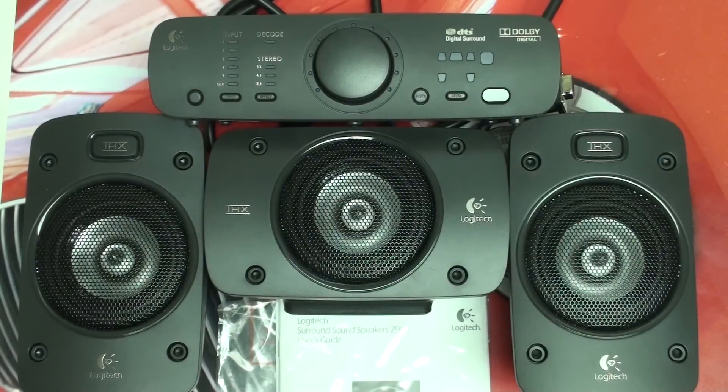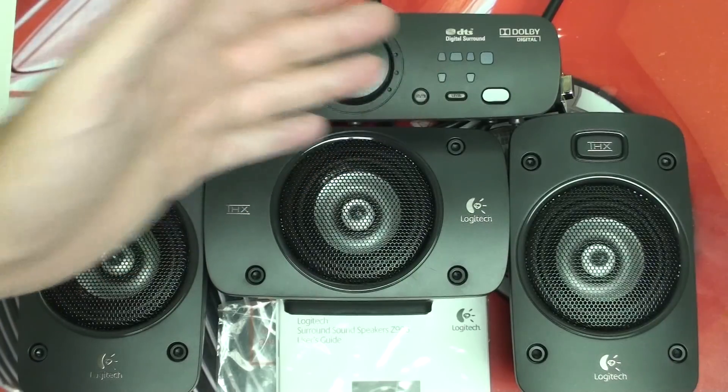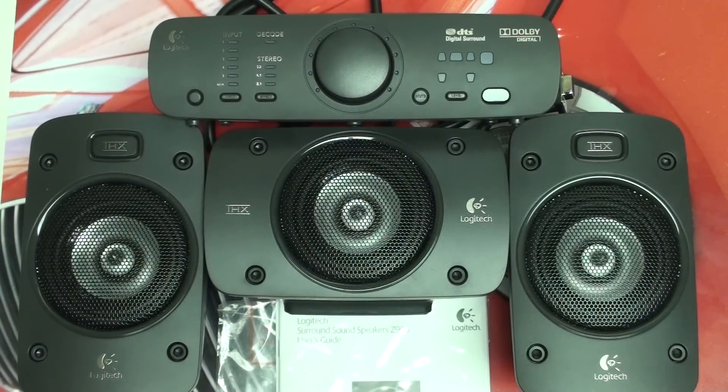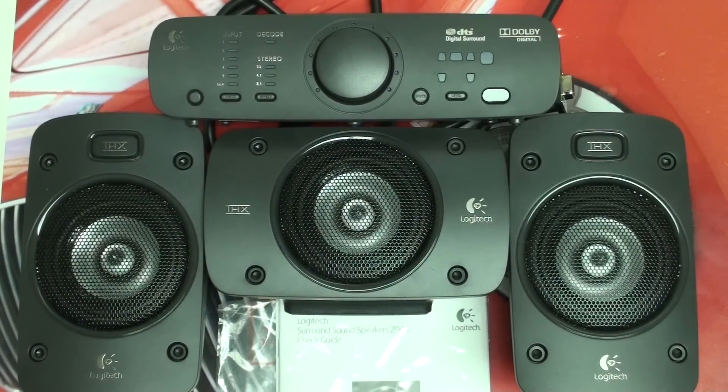A lot of users are disappointed that we lost the LED readout from the Z5500. It was always nice to be able to look at that LED readout and see what input you were on, whether you were getting Dolby decoding, especially whether or not you had DTS. But I can see why Logitech went this route, in terms of giving visual cues rather than a single line readout. It does afford you the ability to simultaneously see the input as well as whether or not you're getting Dolby or stereo decoding. This visual cue basically shows you the layout of your five channels of audio.